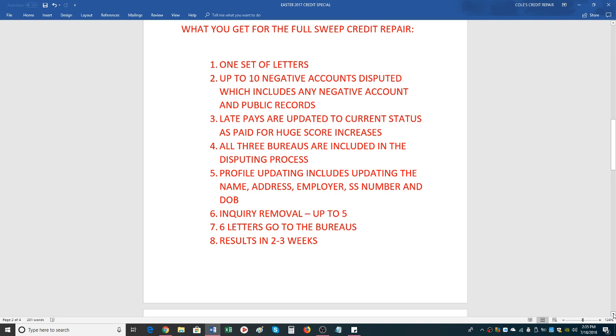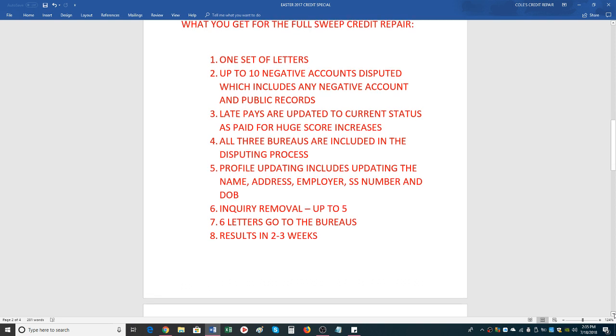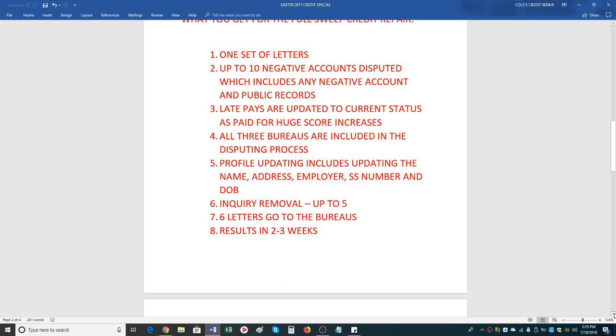We have literally had over 100-point score increases in 7 to 10 days. All three bureaus are included in the disputing process. Basically, how we dispute is we dispute for deletion — we're trying to get all the negative stuff off so you can rebuild your credit. We do have a rebuild credit program, which I'm going to explain later in the video.